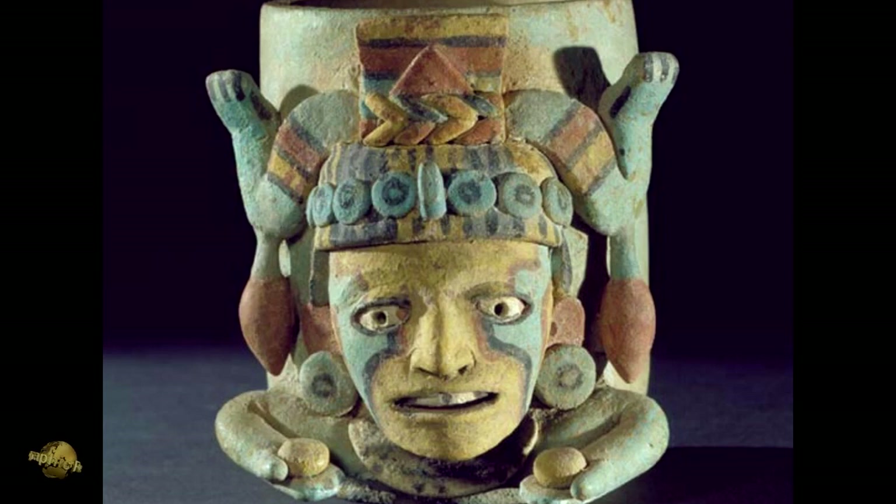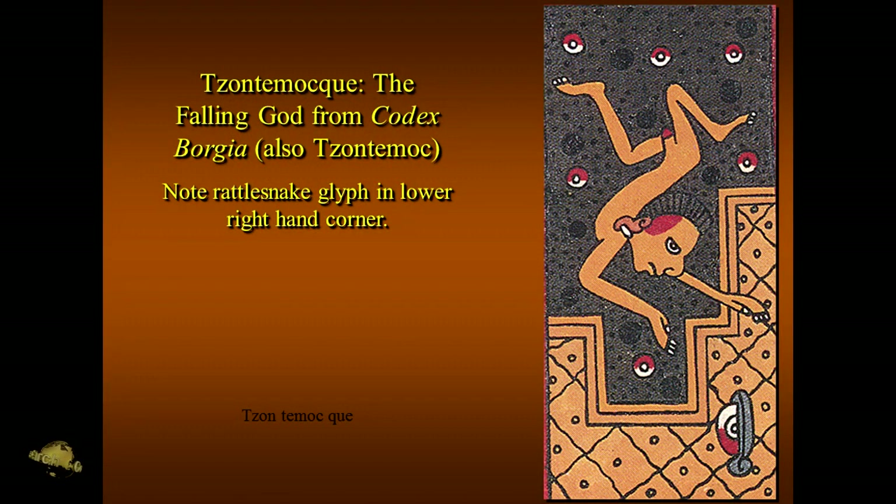So how do you account for the same correspondence? Well, again, we're looking at either universal archetypes or a diffusionist tradition that comes from some ultimate source. What else is on this figure here that I have not pointed out yet?